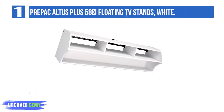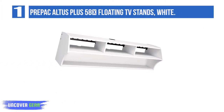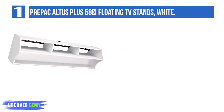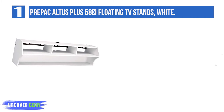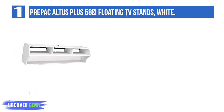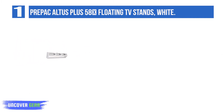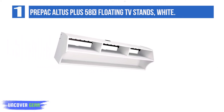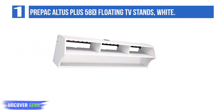List Number 1: Propac Altus Plus 58 Inches Floating TV Stand in White. The Propac Altus Plus 58 Inches Floating TV Stand comes in white color. The product can hold up to 75 pounds of weight. Whether it is an LCD television or flat panel plasma, you can easily put it up on this durable stand. The product has three compartments for video and audio components.